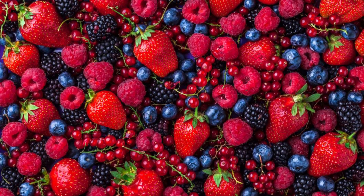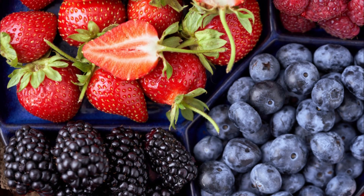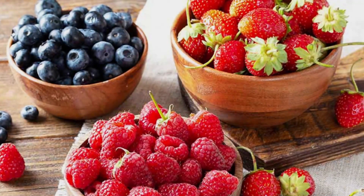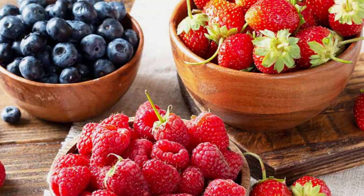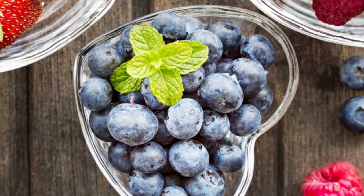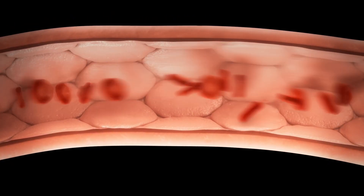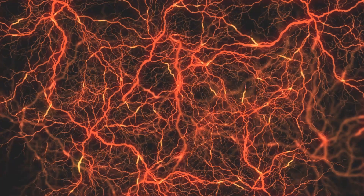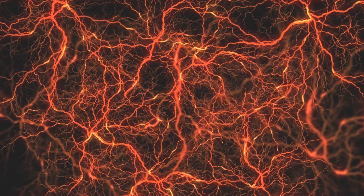Berries are rich in antioxidants, including one that's especially good for your blood vessels: anthocyanin. It's a compound that makes the berries red and purple and produces that deep-colored hue. Anthocyanin can help protect the walls of your arteries from damage and keep them from becoming stiff. Plus, anthocyanin spurs the release of nitric oxide, which helps to lower your blood pressure.